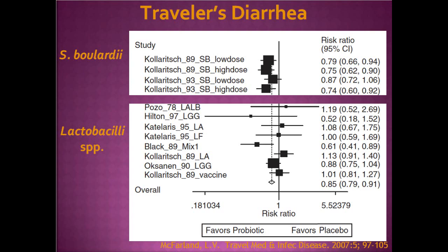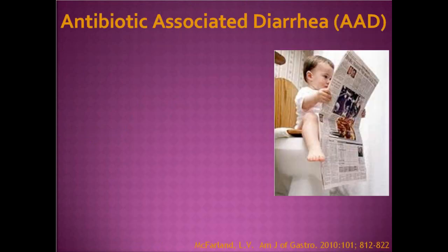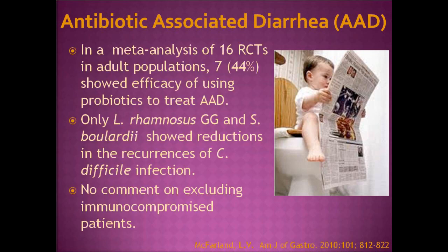Moving on to antibiotic-associated diarrhea: in a meta-analysis of 16 randomized control trials in adults, 7 — or 44 percent — showed efficacy using probiotics to treat antibiotic-associated diarrhea. Among those, only Lactobacillus rhamnosus GG and Saccharomyces boulardii showed reductions in recurrences of C. difficile infection, which I'll address shortly. There was no comment on excluding immunocompromised patients, but I imagine for the most part they were.